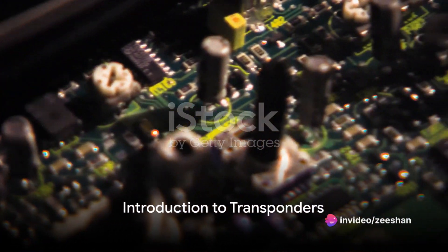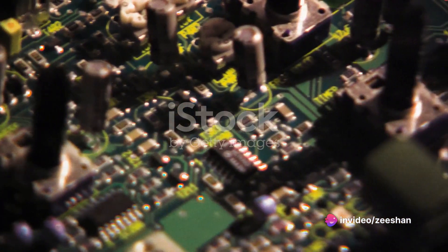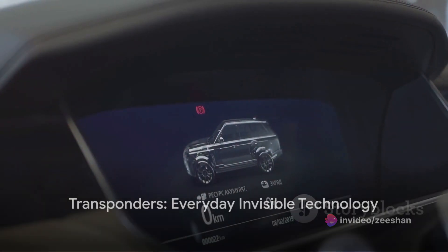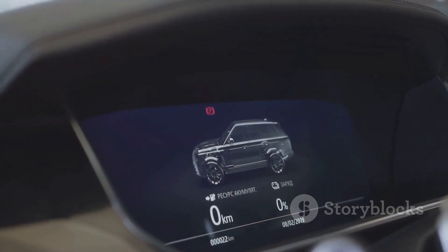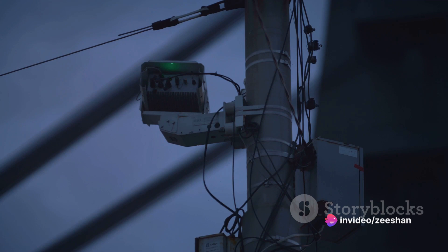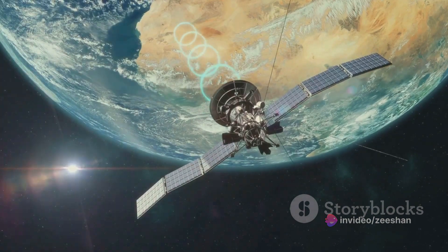Ever found yourself pondering over what a transponder is and how it works? Transponders are a fascinating piece of technology that often go unnoticed, yet they play a vital role in our daily lives. Picture a transponder as a type of radio transmitter. Its name is a blend of transmitter and responder, hinting at its primary function.